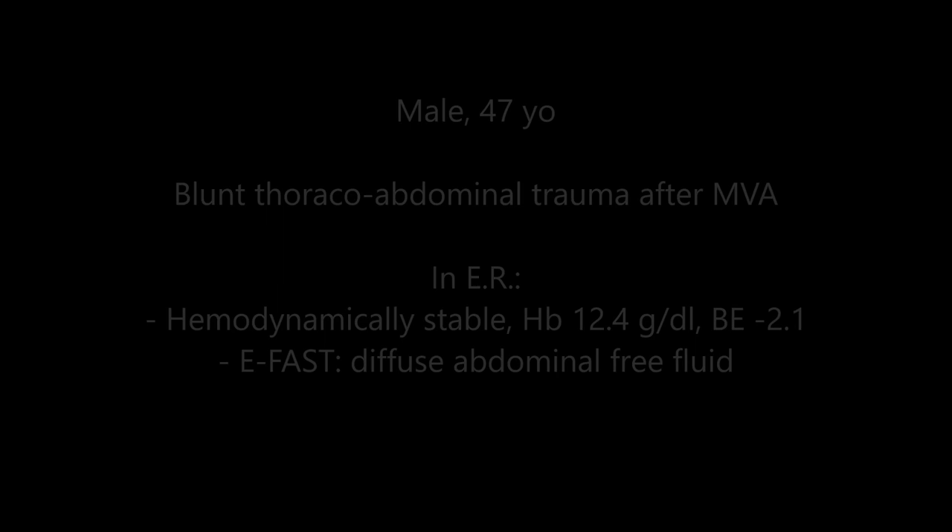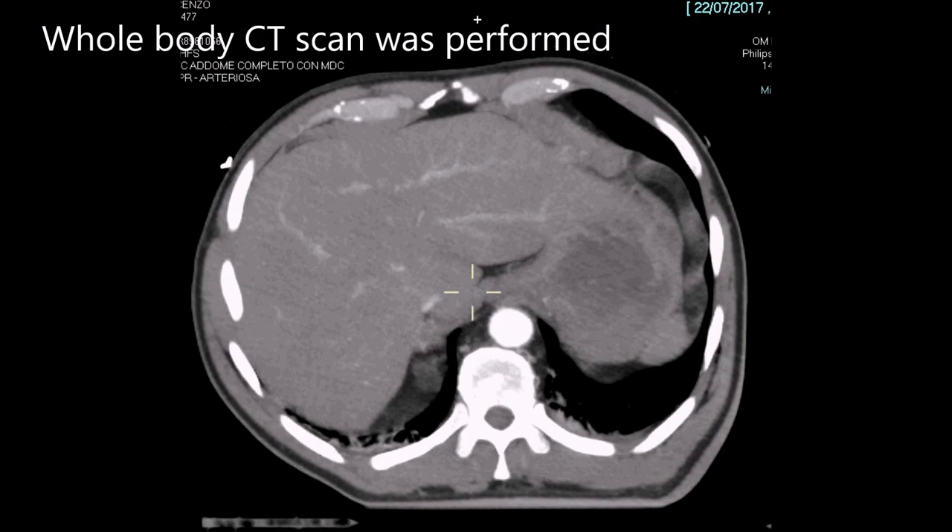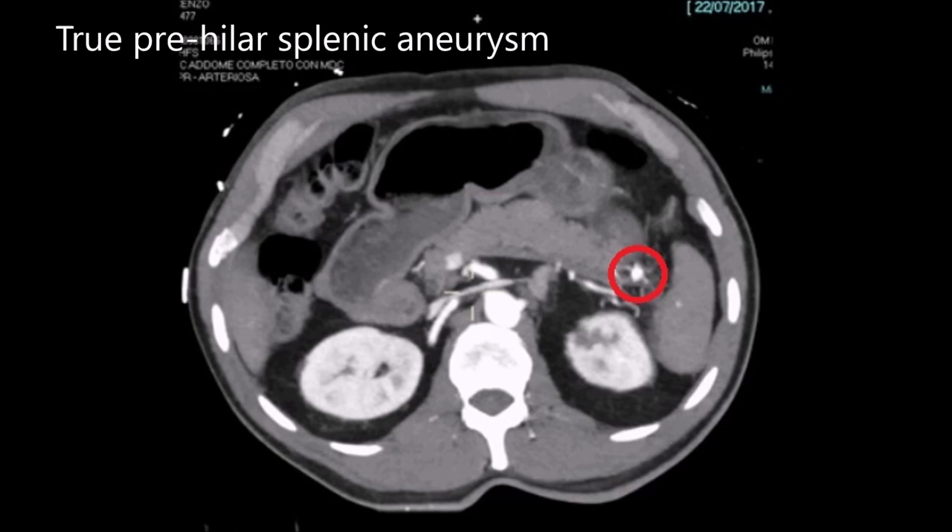A 47-year-old male patient was admitted for blunt thoracoabdominal trauma following a motor vehicle accident. A whole-body CT scan with intravenous contrast was performed and showed grade 2 splenic injury with associated small arterial blush and perisplenic free fluid.